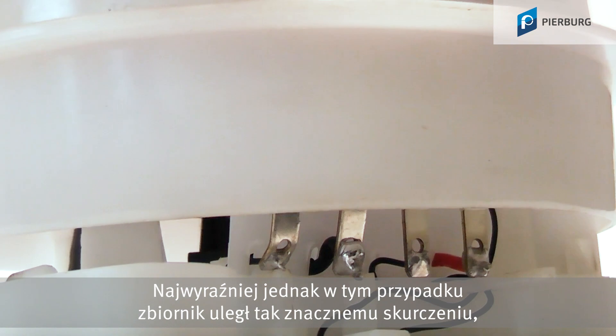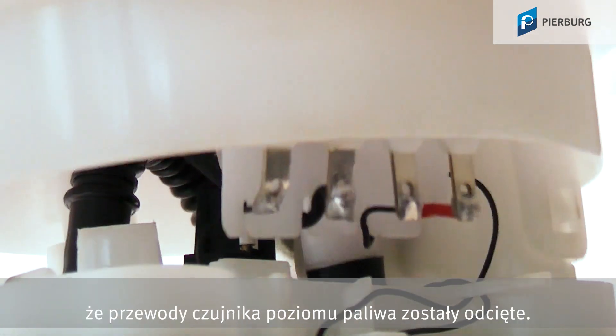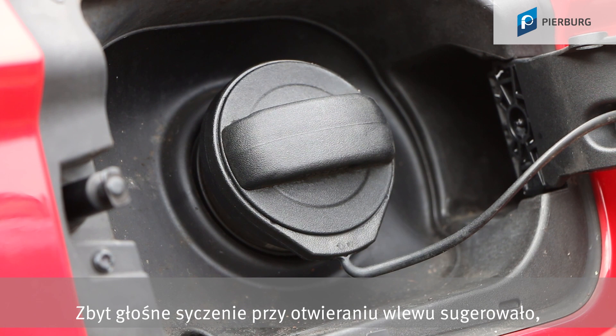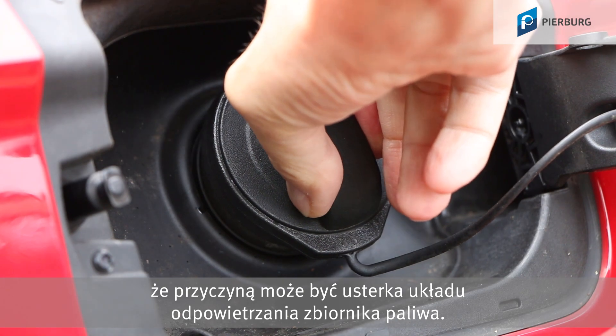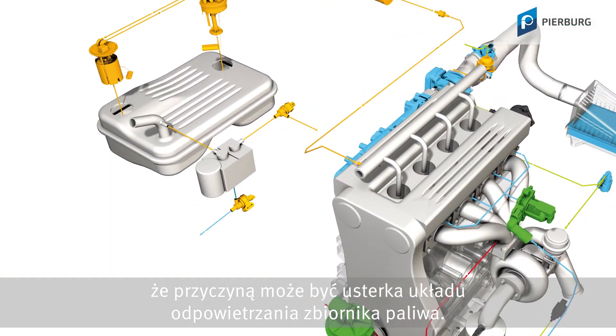However, it appears that in this case the tank has contracted so much that the sender unit cables have been sheared off. An excessive loud hissing when opening the tank cap led to the presumption that the actual fault could be found in the fuel tank ventilation system.